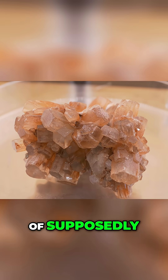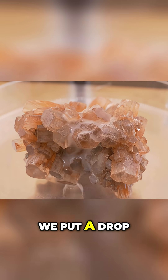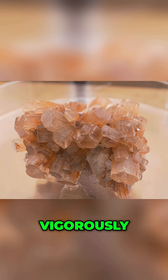Here we have one of the pieces of supposedly aragonite, so let's see what happens when we put a drop of hydrochloric acid on it. As you can see, it starts to react pretty vigorously.